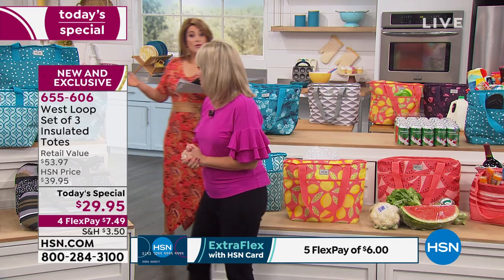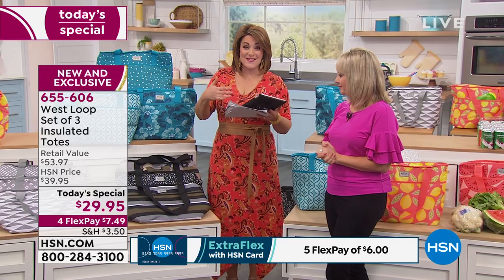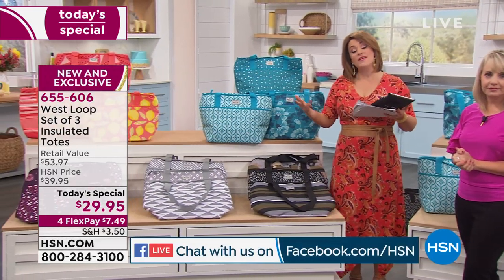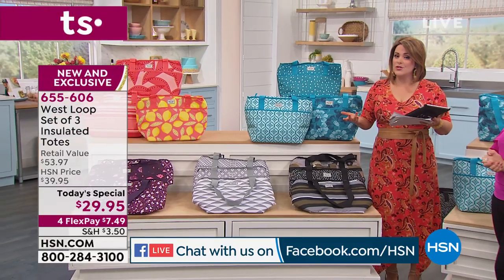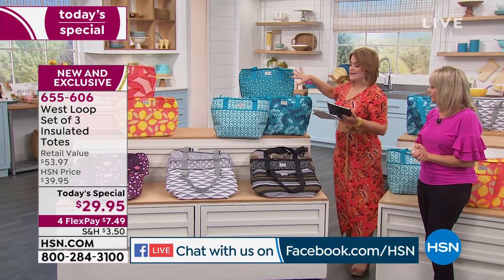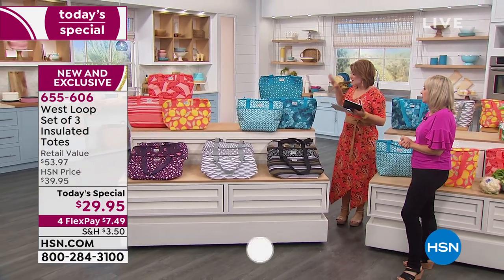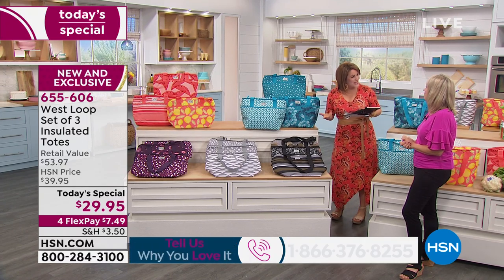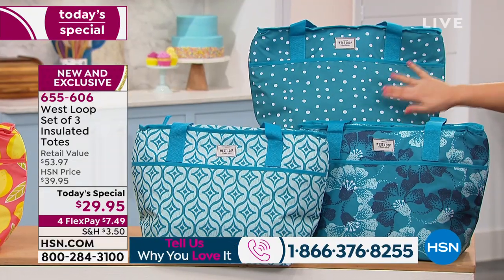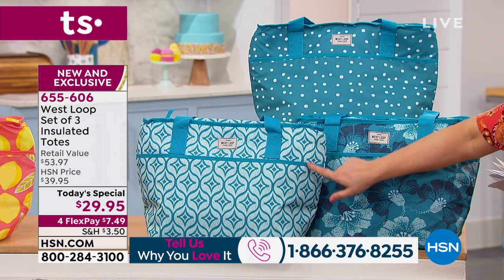We are live simulcasting on our Facebook page — come get social with us on HSN's page. Our testimonial line is open at 1-866-376-8255. In the teal, you get a cool little polka dot, a pretty watercolor floral, and a great medallion print. At the bottom of the table, the number one most popular right now is the black — which comes with a very chic modern camo, a great little print, and a stripe with silvers and olives, some of the hottest colors in fashion.